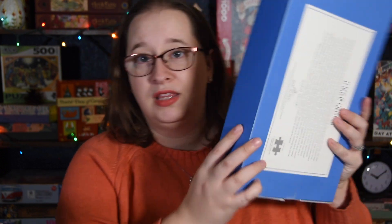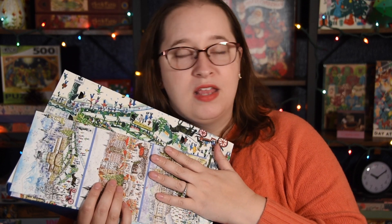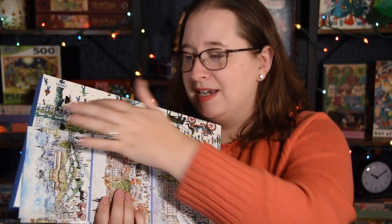On the odd days I will be doing this one here, which is the Michael Storings one, and then on the even days I have another one from Galison. They're not going to be in order by number, but they will be in order — you get the picture.